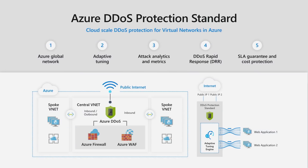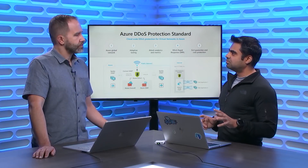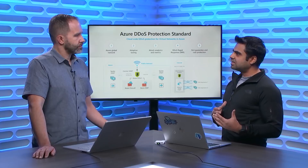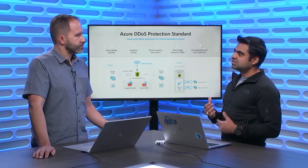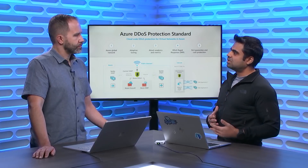We also provide rich analytics, metrics through Azure Monitor and Azure Diagnostic settings. Everything is completely integrated within the Azure system and done automatically. There is no customer configuration needed for traffic profiling — we do that automatically. Once we detect an attack, we start mitigation automatically and send notifications to Azure Security Center and through Azure Monitor.